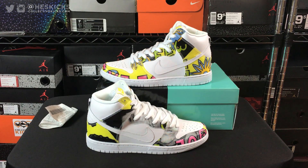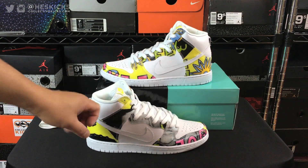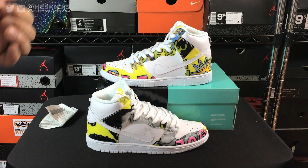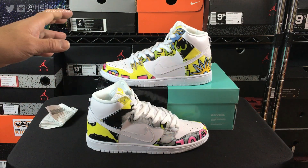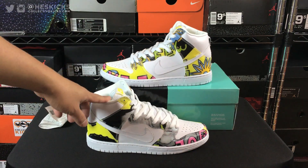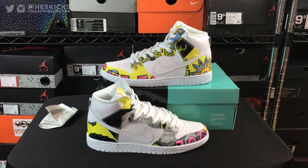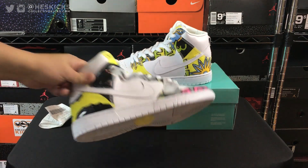Ten years ago Nike SB and De La Soul did a collaboration — they did the low top version with this pattern and the high top version with the brown and green pattern. This was a reverse of the De La Soul Dunks from 10 years ago: the low top back then is now the high top, and the high top back then is now the low top. I already have both the low top and the high top from this year, but I don't have the originals from 10 years ago.